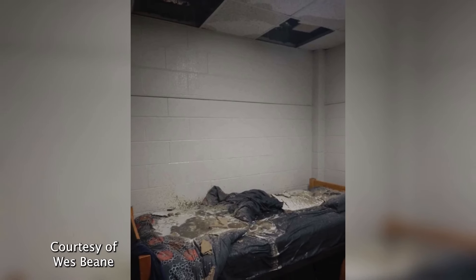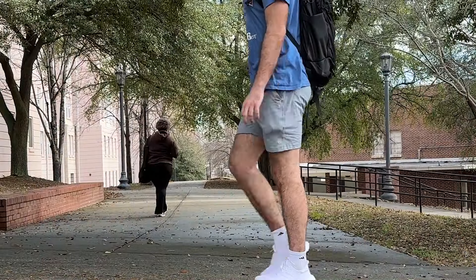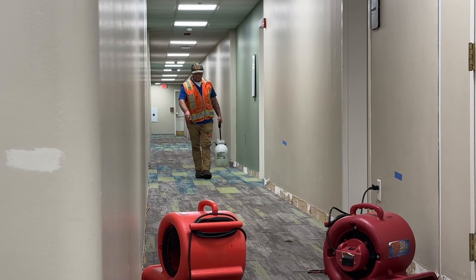The aftermath of the flood left many student rooms damaged. According to a South Quad resident, those affected were promptly relocated to townhomes on Green Street. Even though students are currently displaced, the cleanup process is underway. Maintenance crews arrived on the scene shortly after the incident to address the damage.